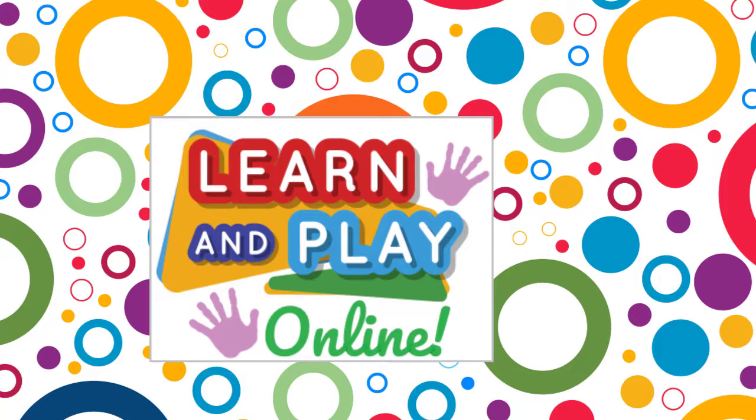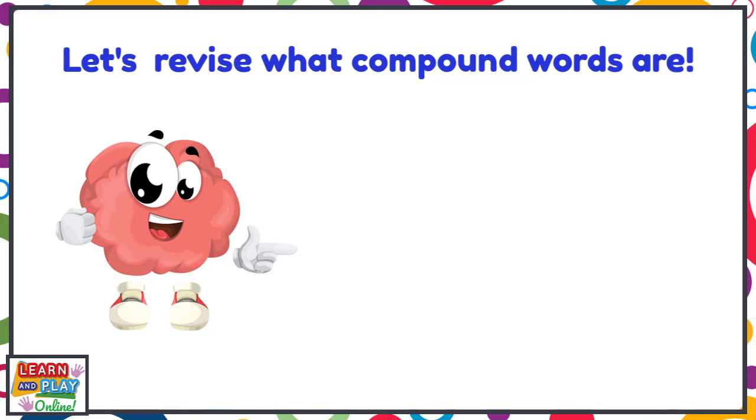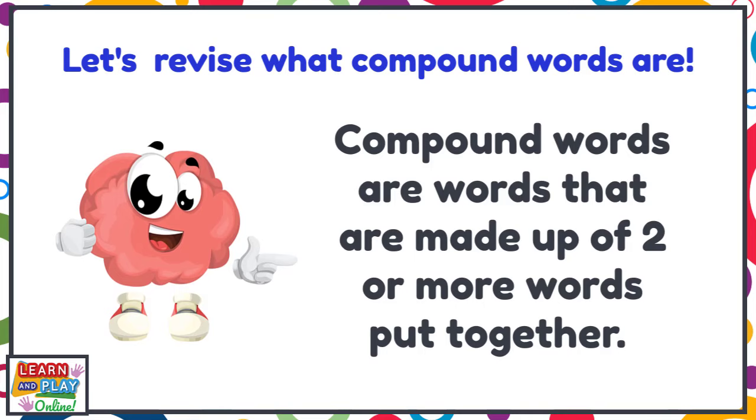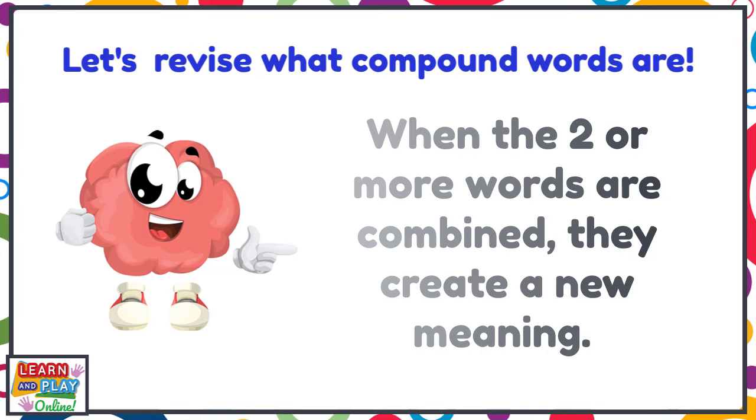In today's video we are going to learn about compound words. Let's revise what compound words are. Compound words are words that are made up of two or more words put together. When the two or more words are combined, they create a new meaning.